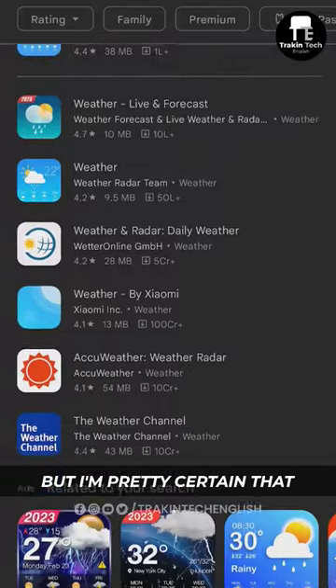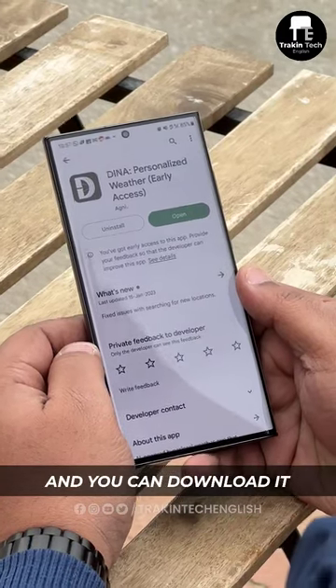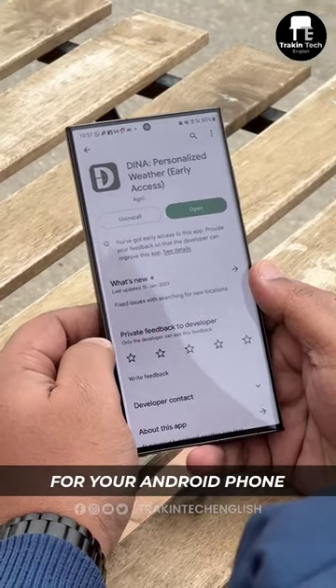I'm sure you've seen a lot of weather apps, but I'm pretty certain that you haven't seen a weather app like this one before. It's called Dina and you can download it from the Play Store for your Android phone.